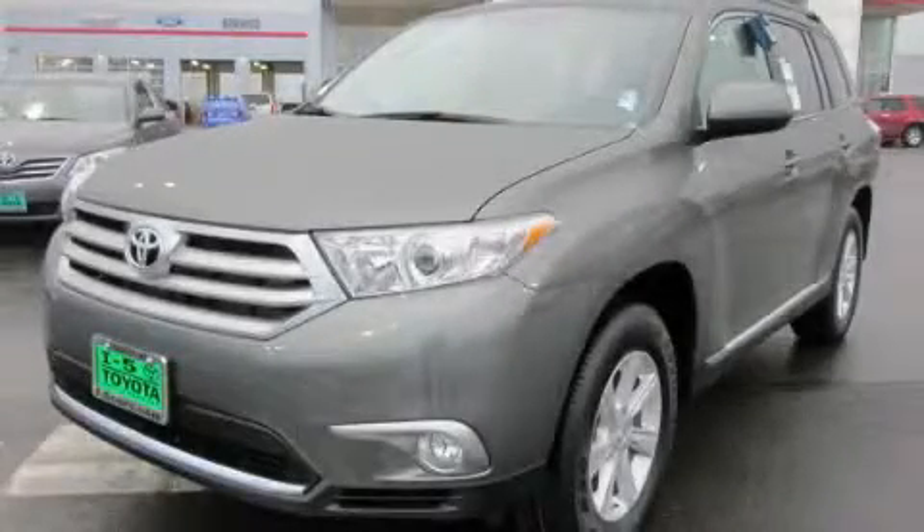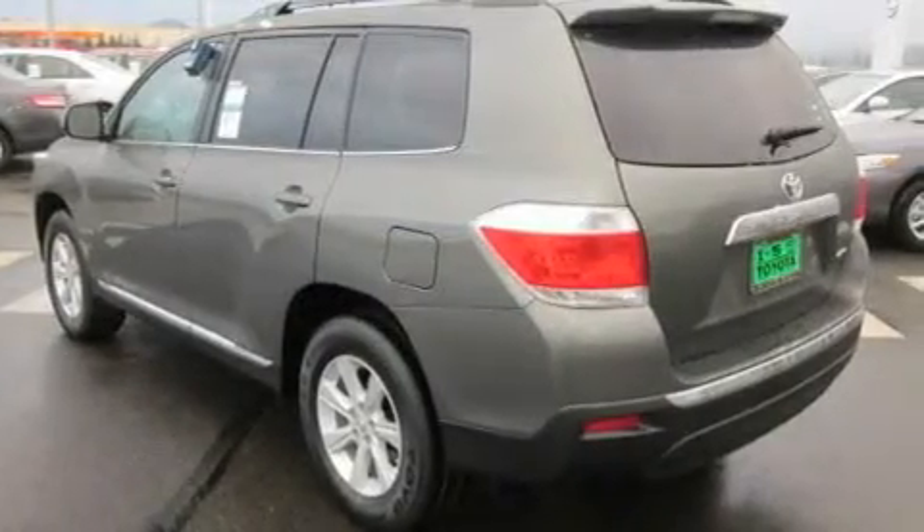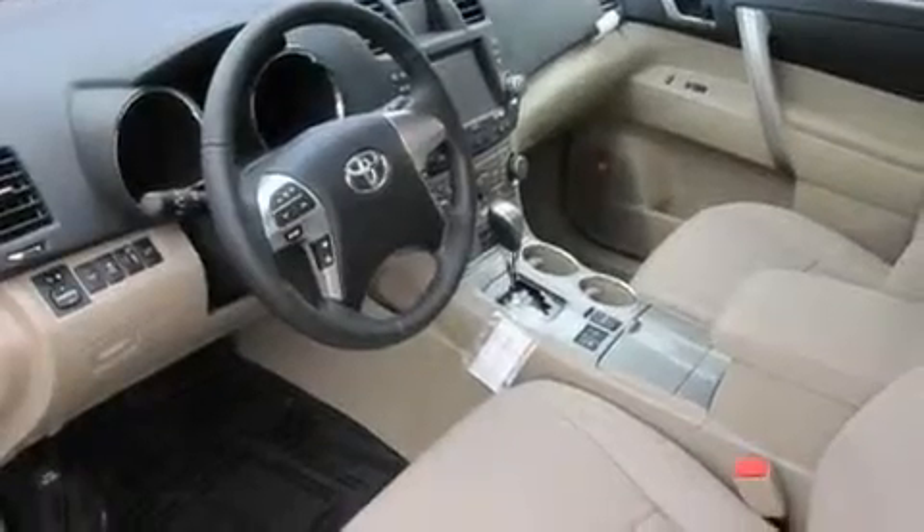This is a brand new 2011 Toyota Highlander. Plenty of space for what you need. It has a 3.5-liter six-cylinder engine, an automatic transmission, and four-wheel drive.